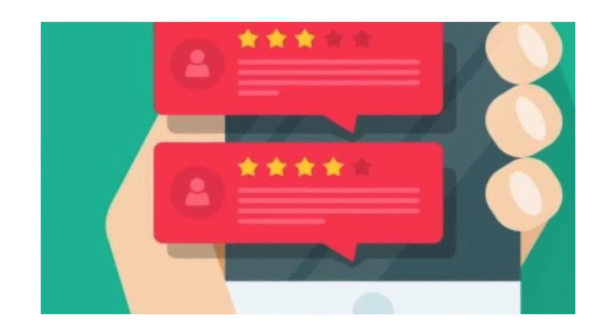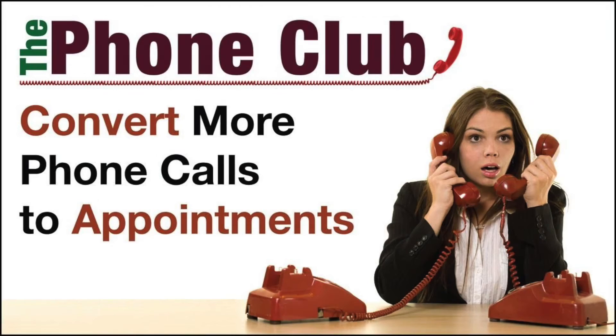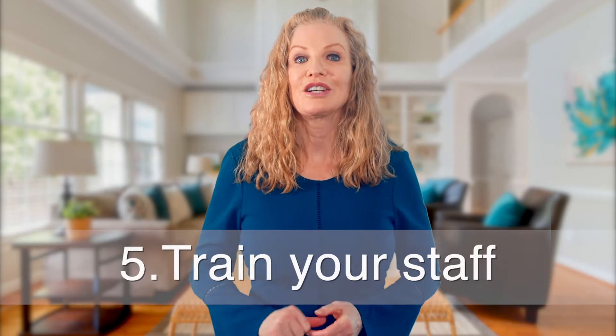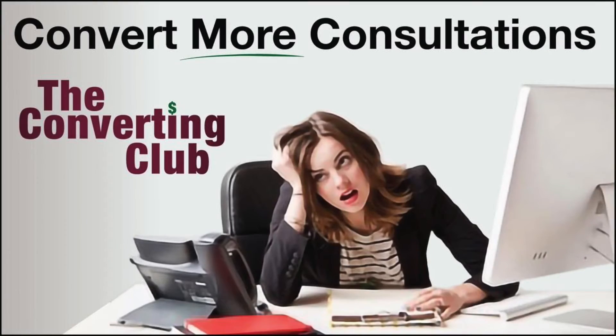Number four: respond to reviews — positive or negative. You are bound to get some bad reviews. Setting expectations so the patient hears you is a tough job, but it is part of doing business. Your best approach is to respond quickly, stay professional, apologize for the situation — not for the work you've done — and offer to talk it over, since your overall goal is patient satisfaction.